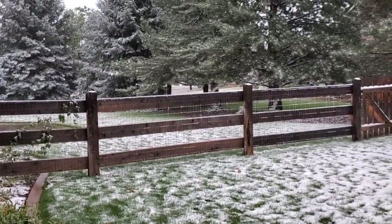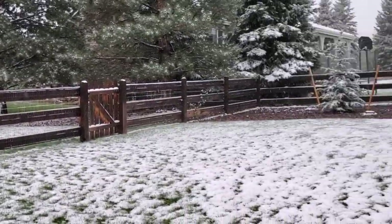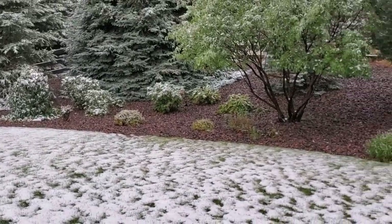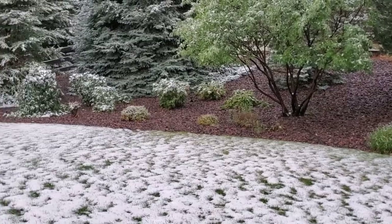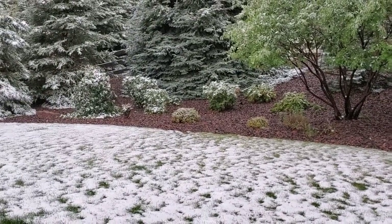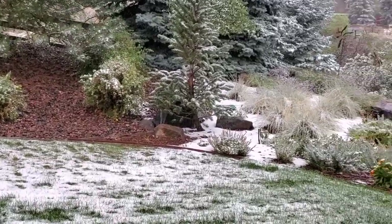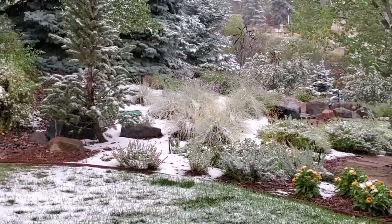You might be able to see that it is still snowing though. Not sure how much more we're going to get — it's supposed to maybe have some morning flurries tomorrow. Then by Thursday we're going to be back into the 70s and then get up to the 80s over the weekend.